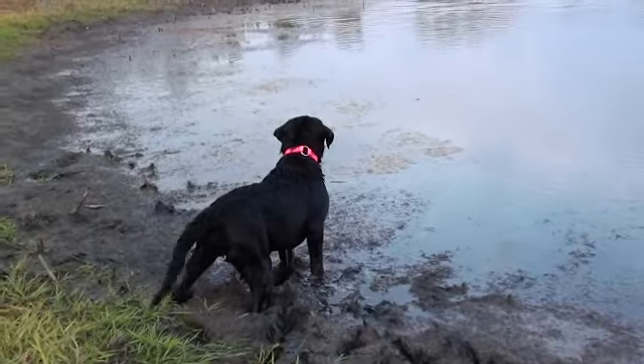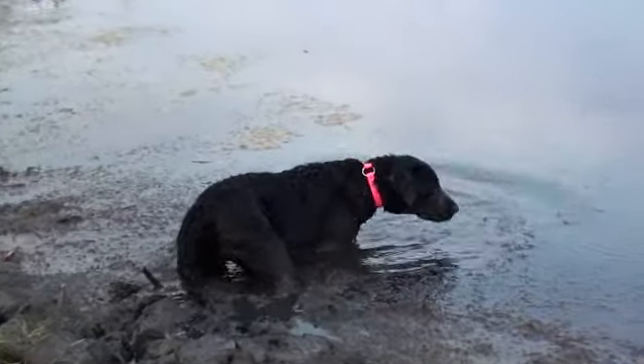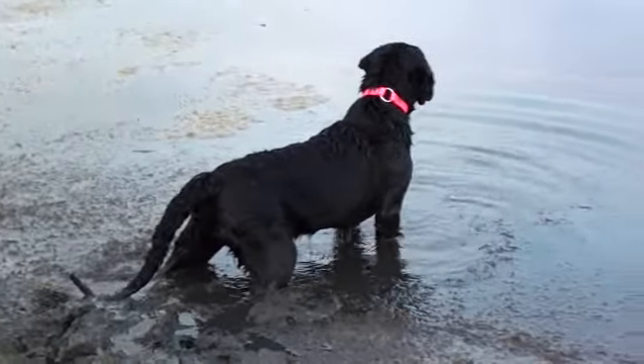So this is four-month-old Rosie doing some land and water retrieves. She's currently for sale. She's going to make an awesome hunting dog. She'll probably top out around 70 to 75 pounds. She'll be great. She's looking for another duck.